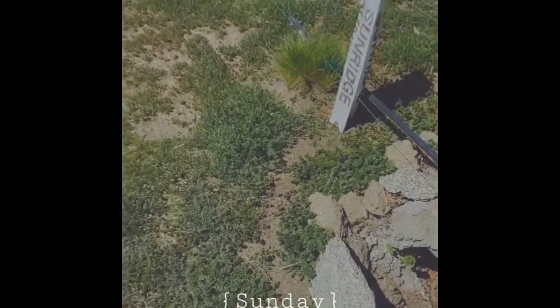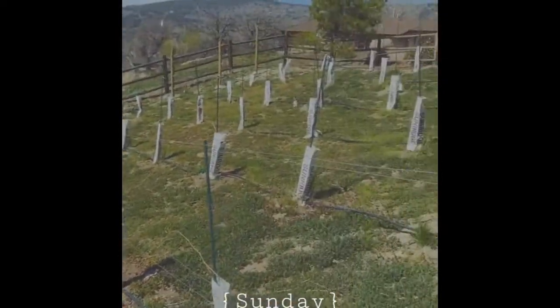There's the guzzler — we're going to start putting water in that for the birds and the quail. King Family Vineyards is really coming along!